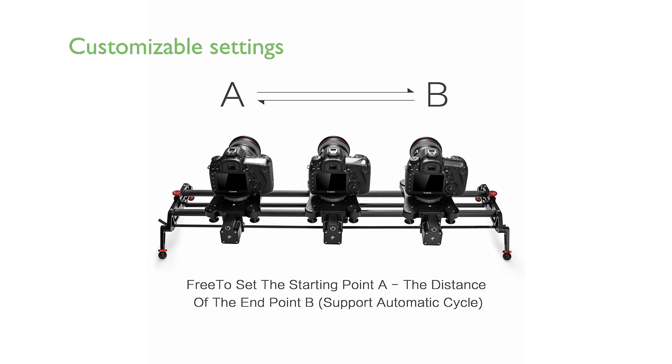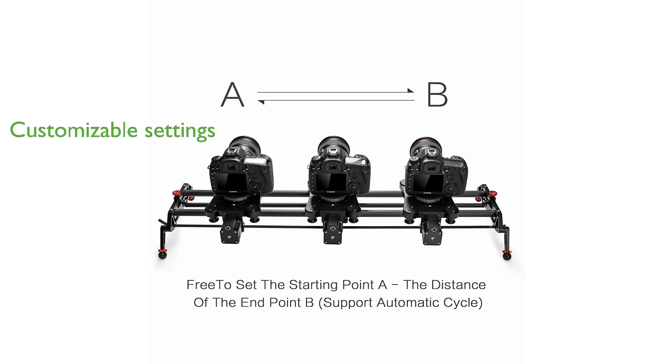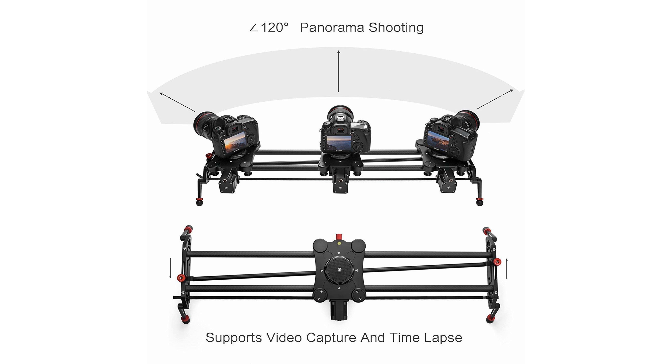Users can easily set the starting and ending points, as well as adjust the speed and pause time, offering complete control over the shooting process.